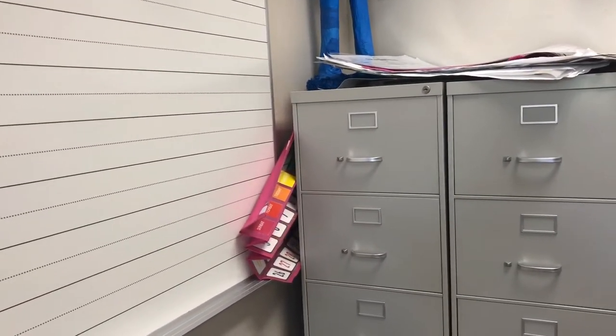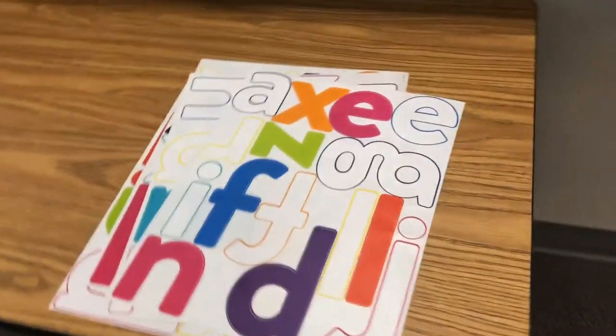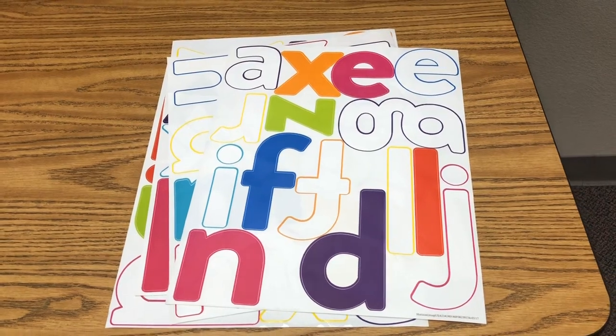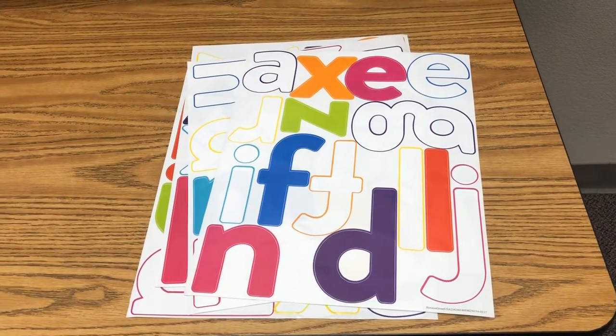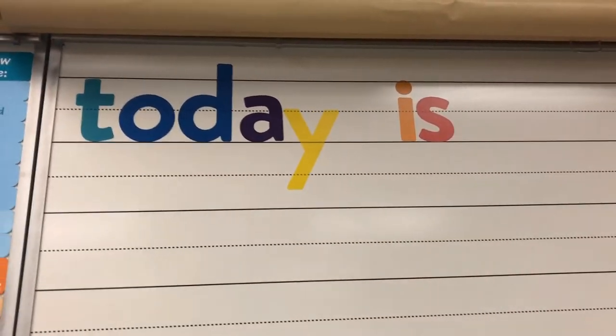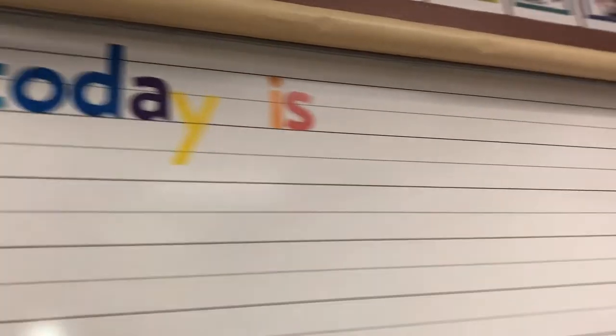My calendar fell down — it's my fault because I didn't put new tape. That's the old one, so that's going back up here. And last year I had bought these letters from Target's Dollar Spot, super cute. I had a lot of extra letters and I realized I had enough to make the words 'today is,' so I don't have to keep rewriting it over and over. It can stay and I just have to write the date every day, so that's nice. And the calendar, which fell down, is going up there.